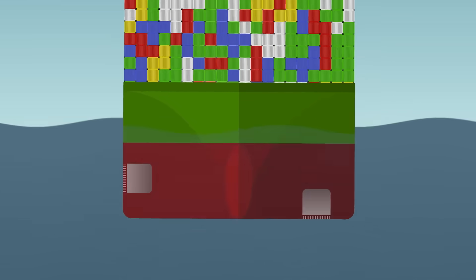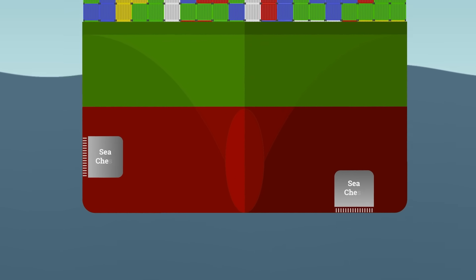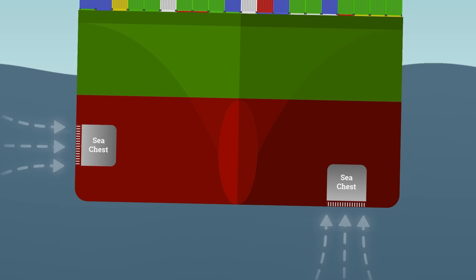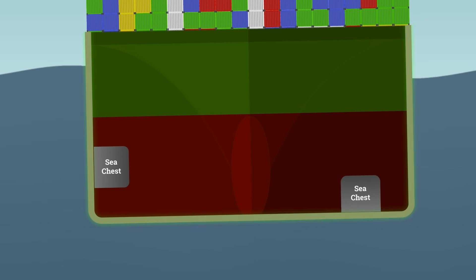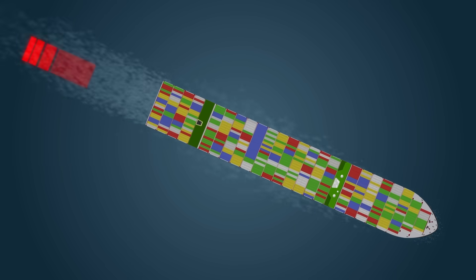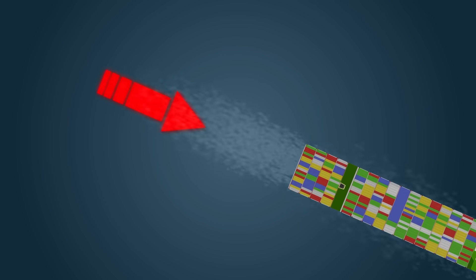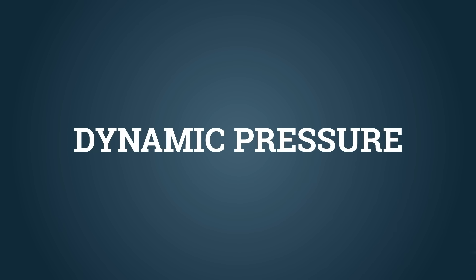Even when a ship is at anchor, the ocean does the work. That's why sea chests are often located as low as practical. Deeper means a more reliable intake, but go too deep and the hull has to be reinforced to survive the added pressure. And it gets trickier, because when a ship starts moving forward, a second force comes into play: dynamic pressure, created by the motion itself.